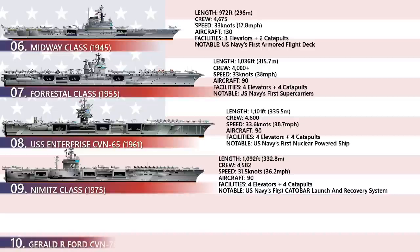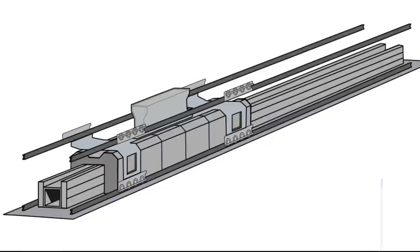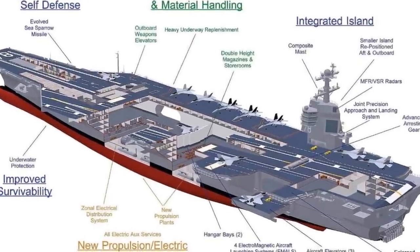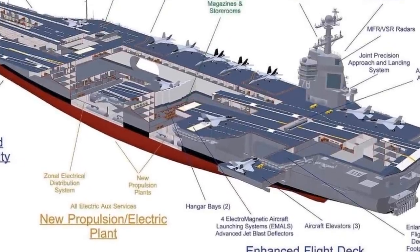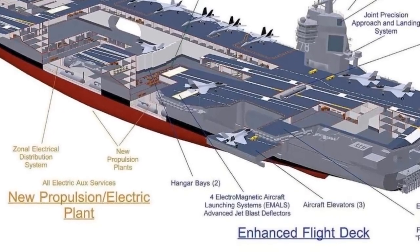The CATOBAR system — meaning Catapult Assisted Takeoff But Arrested Recovery — was first introduced in the Nimitz class. It is a system used for the launch and recovery of aircraft from the deck of an aircraft carrier, combining elements of short takeoff and vertical landing (STOVL) with catapult-assisted takeoff but arrested recovery.